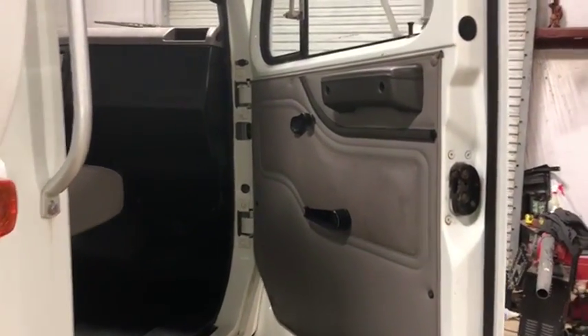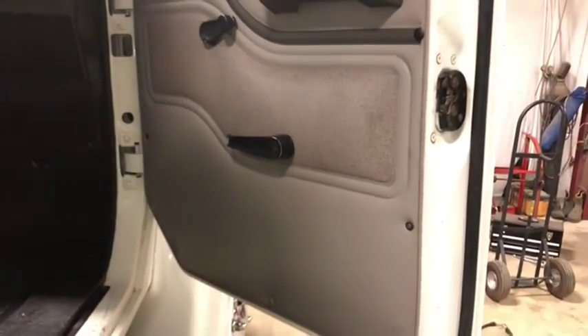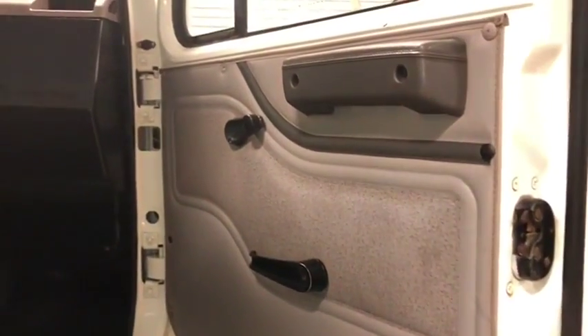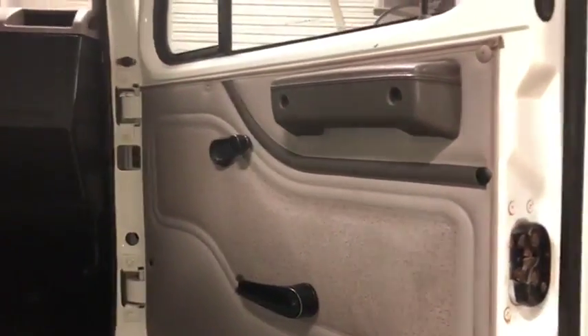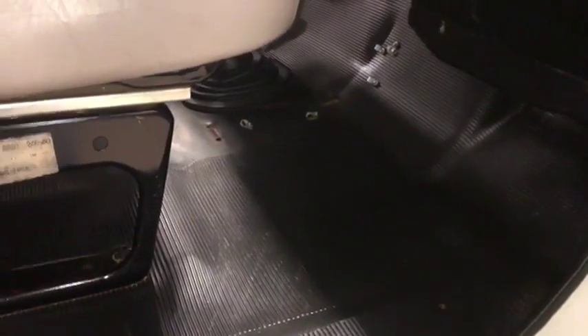Starting on the passenger side interior of this 2000 International 4700. The passenger side door panel looks just as good if not better than the driver's side — manual roll-up windows and manual locks. The floorboard on the passenger side looks just as good as well; it looks like feet have hardly even been on this floor. It's an 18-year-old truck but it does not look like it at first glance.